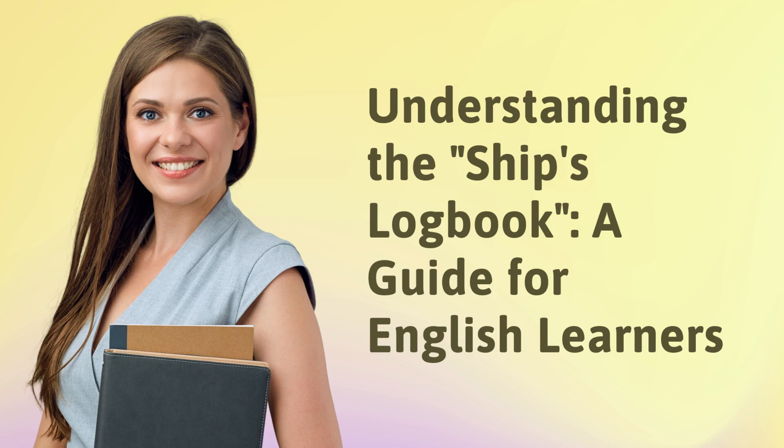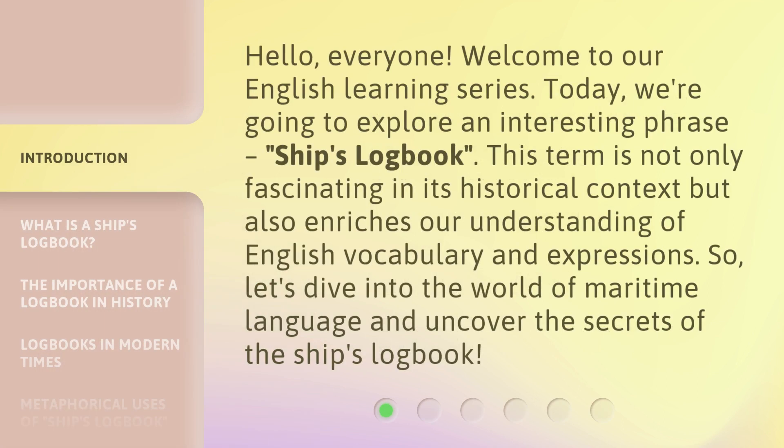Understanding the ship's logbook — a guide for English learners. Hello, everyone. Welcome to our English learning series. Today, we're going to explore an interesting phrase: ship's logbook. This term is not only fascinating in its historical context, but also enriches our understanding of English vocabulary and expressions. So, let's dive into the world of maritime language and uncover the secrets of the ship's logbook.